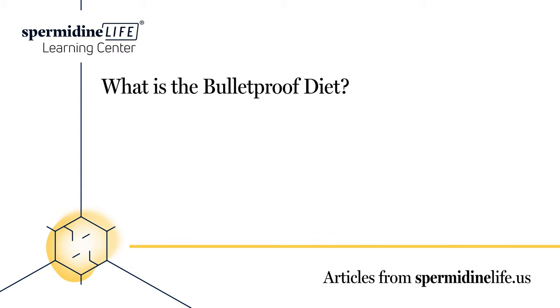Background on the Bulletproof Diet: this diet was created by Dave Asprey in 2014. Asprey had a technology background and turned into a biohacking guru. Biohacking is a DIY biology approach where people modify their lifestyle in order for their body to function better and more efficiently — it's a way of using your body as a laboratory to find out what works for you.